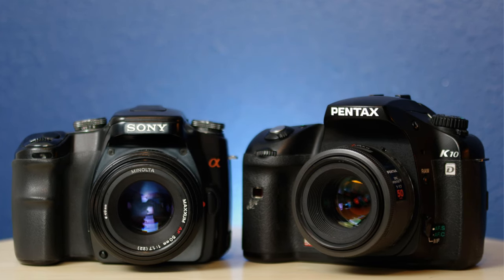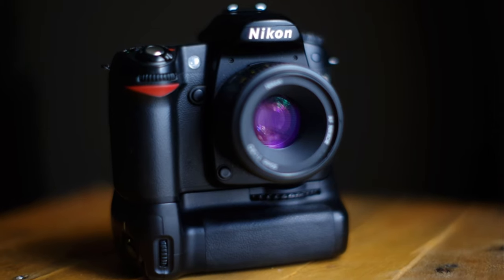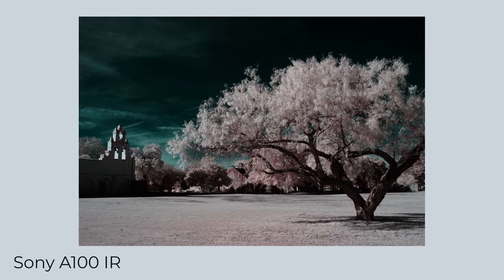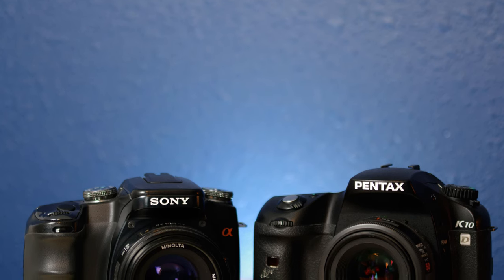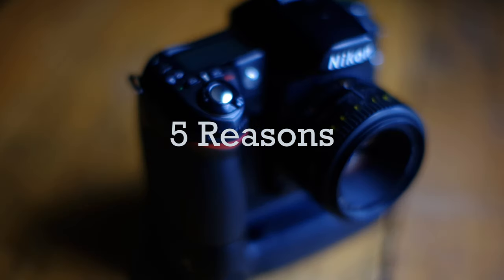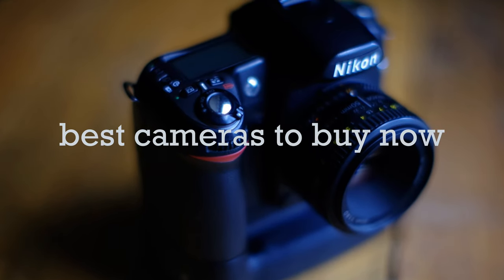It's 2022 and the DSLR is supposedly dead. So why not pick up one of these and prove them all wrong? Welcome back to the Snappiness YouTube channel where I like to shoot old cameras like this Pentax K10D or Sony A100 or any of those other cameras I mentioned. In this video I'm going to go over five reasons why I think the 10 megapixel CCD DSLR is one of the best cameras you can purchase today.